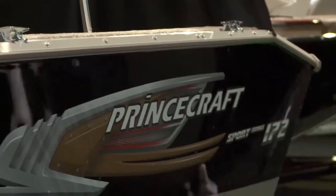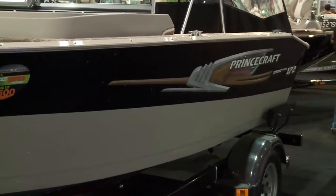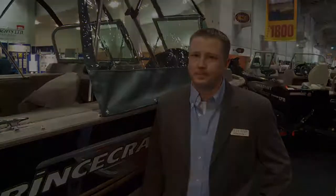This is the ideal boat for the family — it's looking to do some fishing, some cruising, and a little bit of tubing and some water skiing. There's not much this boat can't provide for you.